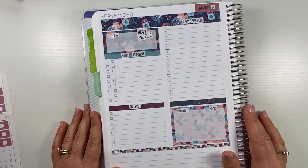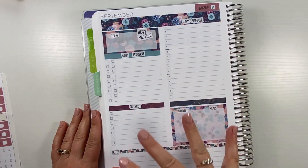At this point I'm going to go in with pen and finish writing everything out for the day. This is almost done.